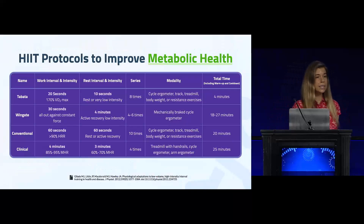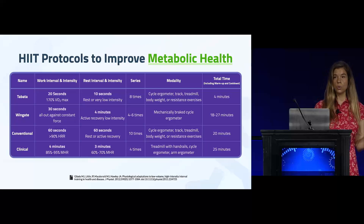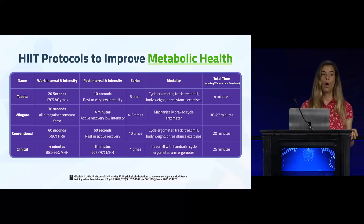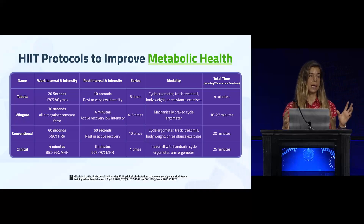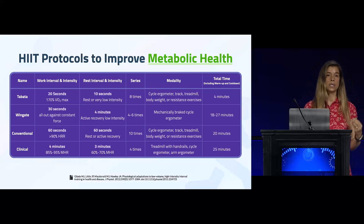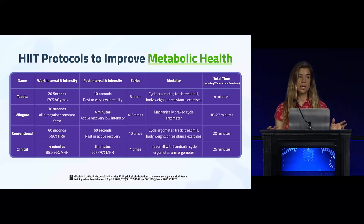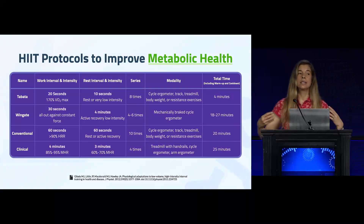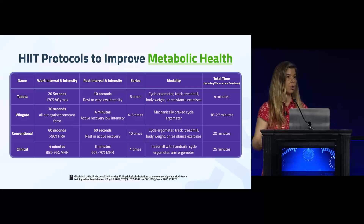Many of the HIIT protocols used in these systematic analyses and meta-analyses are evidence-based. The Tabata protocol is one commonly used: 20 seconds of all-out maximum intensity exercise followed by 10 seconds of rest, repeated eight times, for a total four-minute workout. In some cases the Tabata protocol was repeated twice.